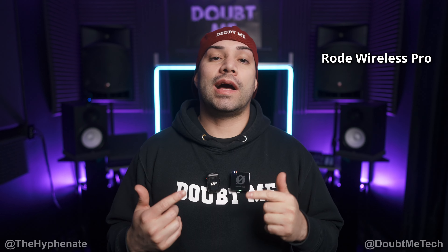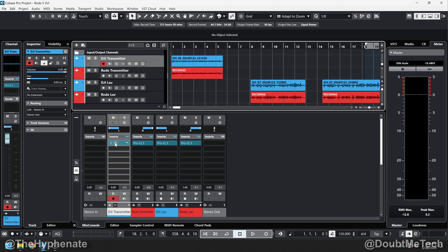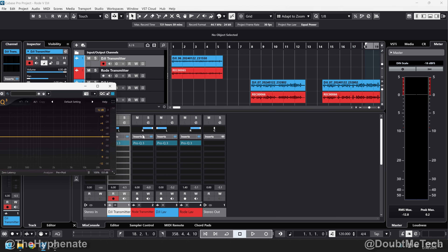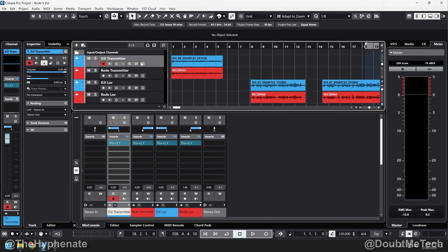Now personally, when it comes to the built-in mic, I think the Rode Wireless Pro sounds better. The DJI mic's definitely a darker sound, which oftentimes I actually prefer, but I feel like the DJI is a little bit too concentrated in the mids and the lows. To show you, we can run some EQs here with the visualizers turned on and put them side by side so you can actually see the audio frequencies moving at the exact same time. If I pan the DJI to the left and the Rode to the right, you should be able to hear that there's actually a difference.